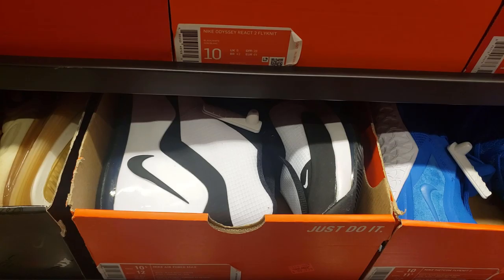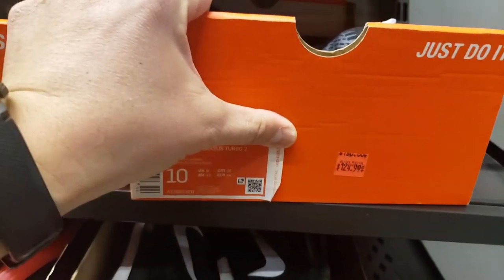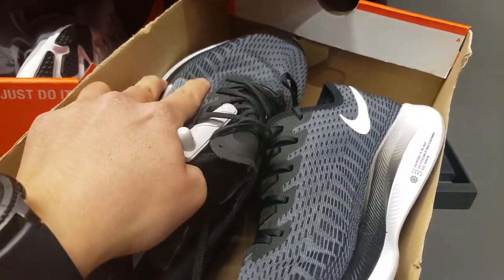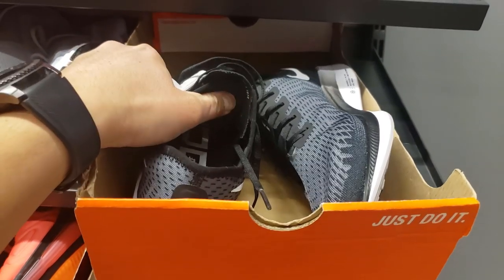Pikas Turbos — normally $180 — going for $125. That's the premium one too, the different material top. Going for $125, you get 20% off.